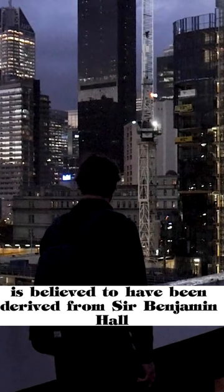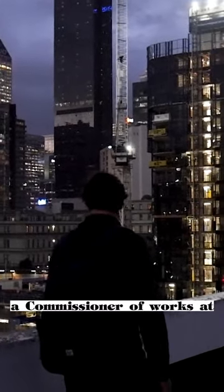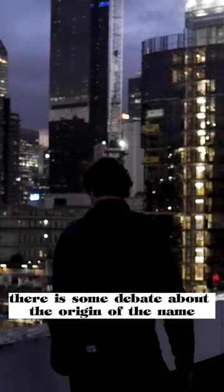The name Big Ben is believed to have been derived from Sir Benjamin Hall, a commissioner of works at the time of the tower's construction. However, there is some debate about the origin of the name.